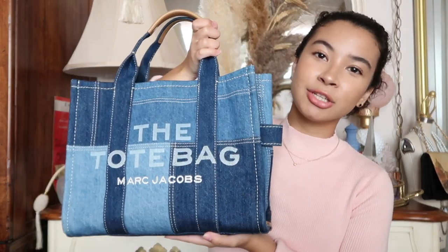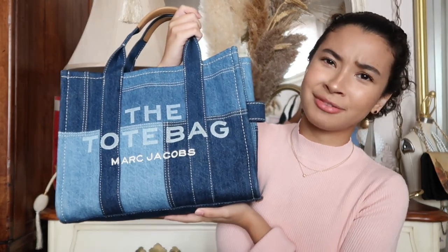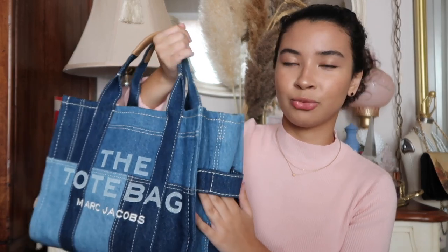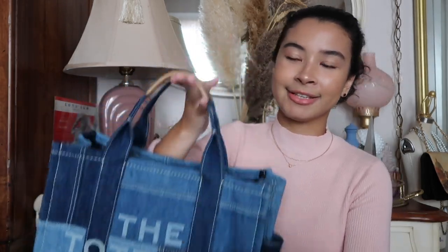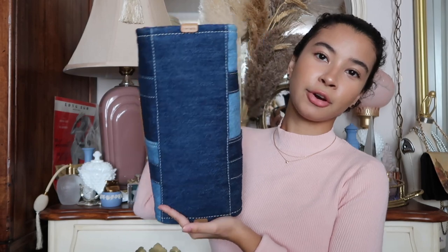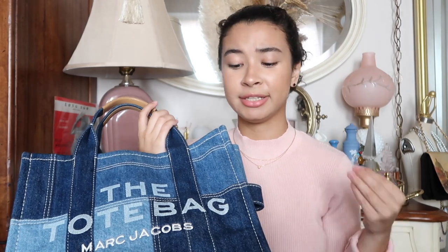This is how the bag looks — sorry the lighting keeps changing, New Jersey weather. It has a little handle here, which I think is more decorative; I put a water bottle on it once and it fell out. It has leather handles, which I think is real leather. The bottom is dark and since it's denim and I use it a lot, it's already starting to wear out and turn white on some parts.